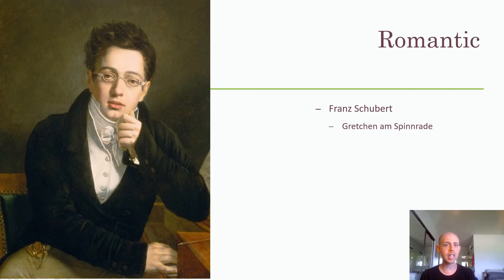Schubert studied with Antonio Salieri in Vienna — remember, the alleged rival of Mozart that some people say killed him. He was a pianist, singer, violinist, and organist who studied counterpoint and figured bass. 59 of his Lieder were set to poetry by Johann Goethe, a very well-known and famous German poet whose name you're going to see show up a lot.